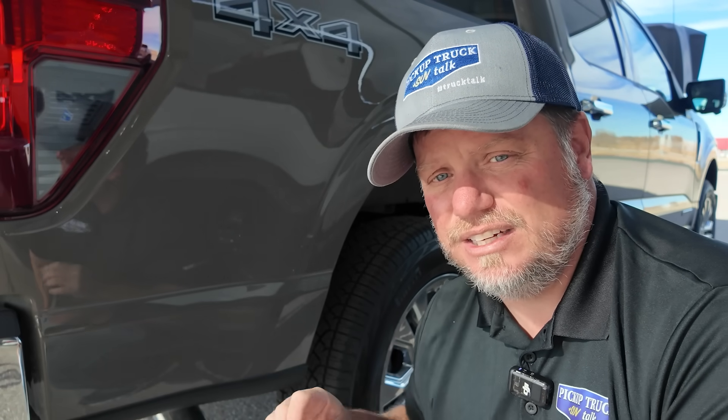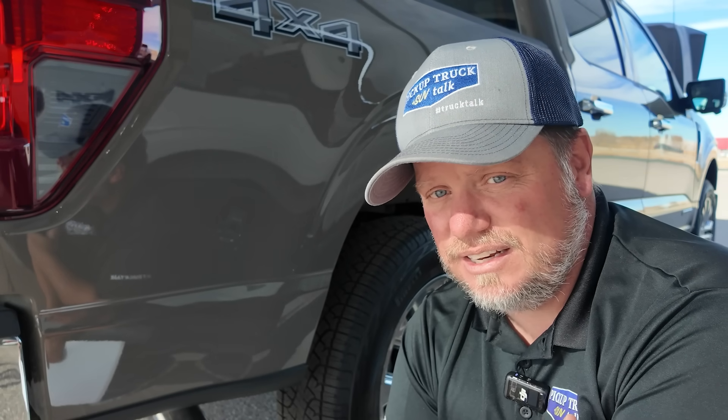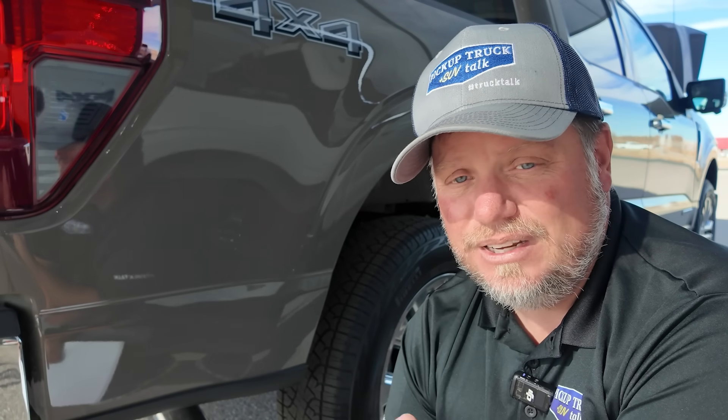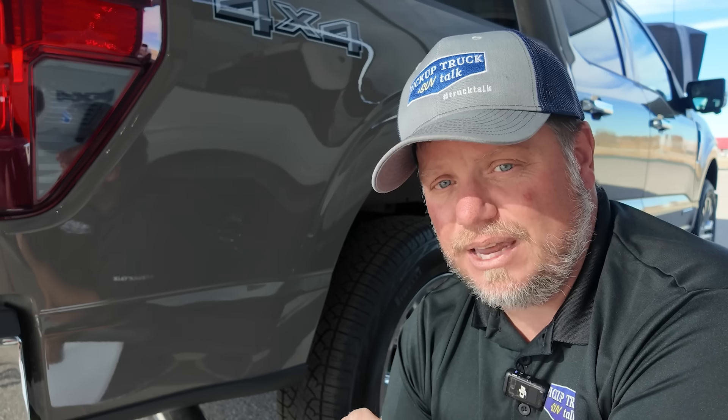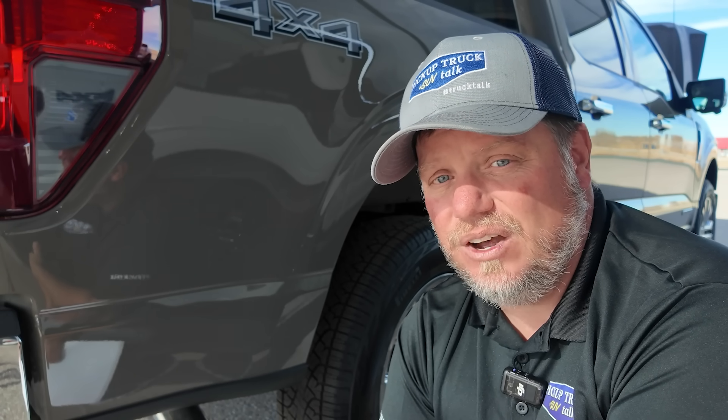The question is: does it actually work? Does the particulate matter actually get filtered out? Is it even necessary? There was a study done by the National Health Institute. They took one of these F-150s with the EcoBoost engine and put it through its paces — cold starts, under load, zero to 60 testing, and 60-mile extended testing. They measured particulate matter coming out of the exhaust with and without the gasoline particulate filter, and found that with the filter, it reduced particulate matter by 98% to 99%.